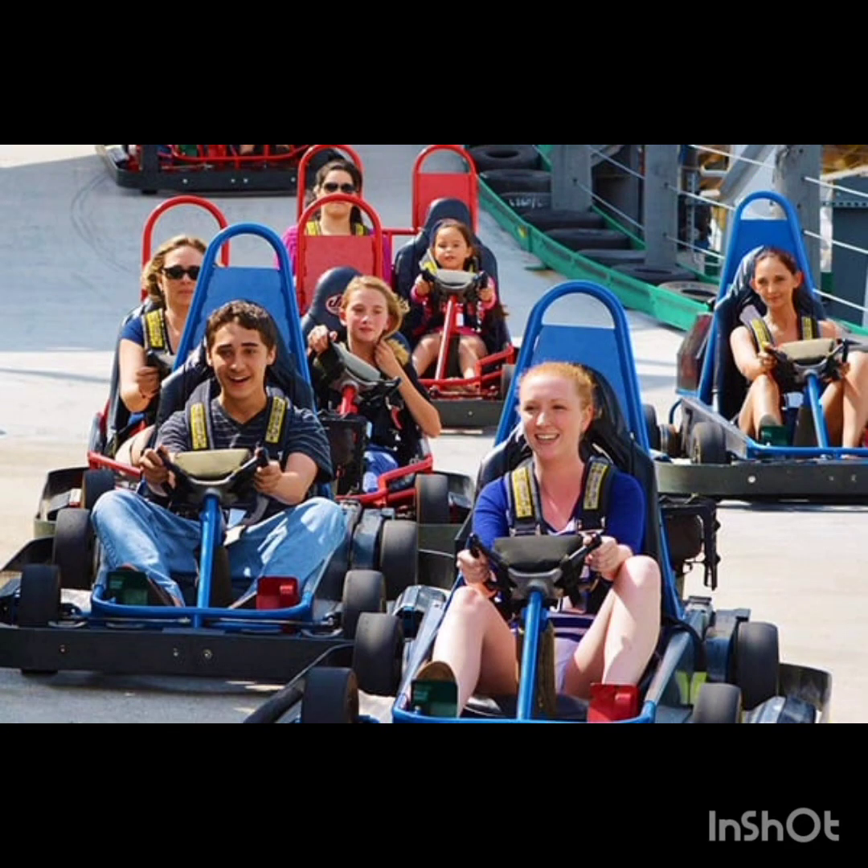I only rode one go-kart track, the Commander track, but this is my favorite track that I have been on. It has a lot of tight turns and dips with better go-karts than I'm used to, and it also ran for 12 minutes.